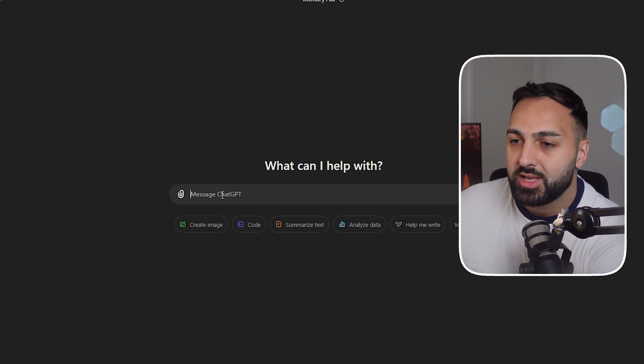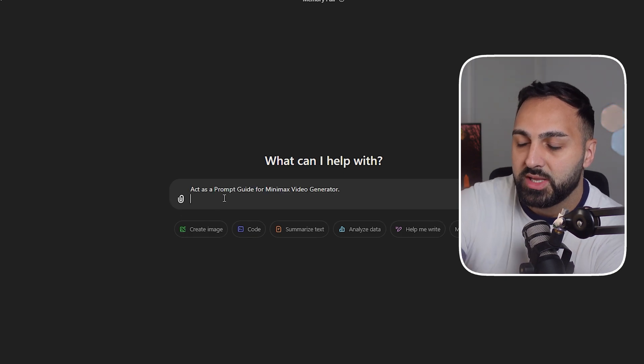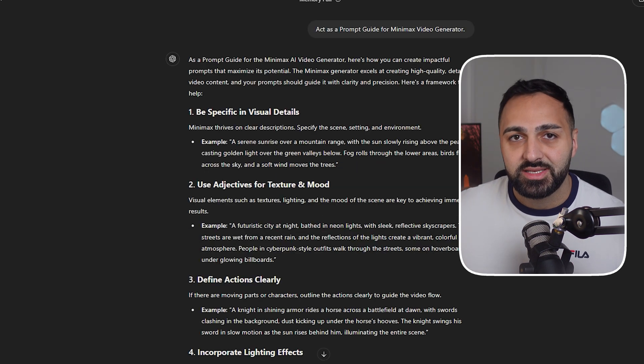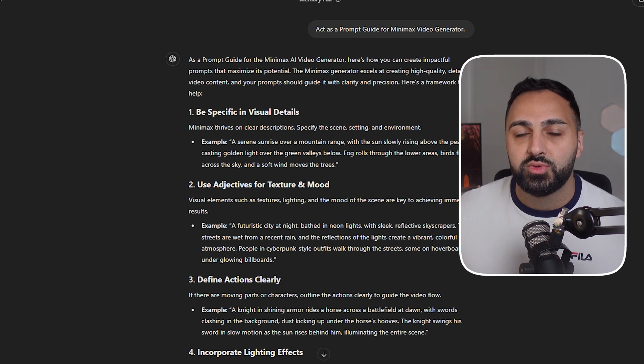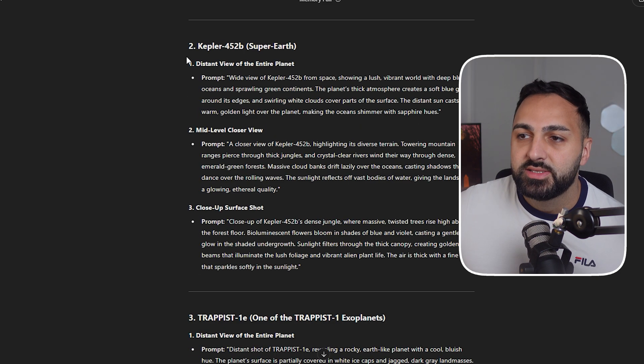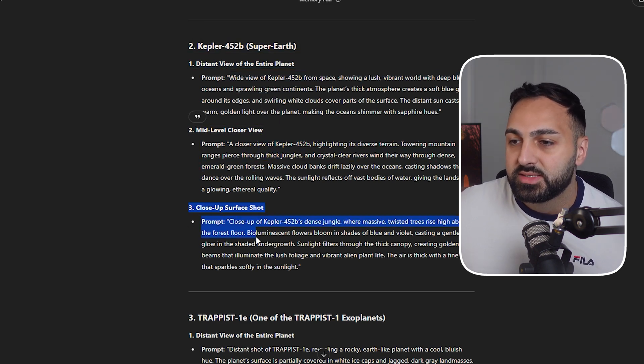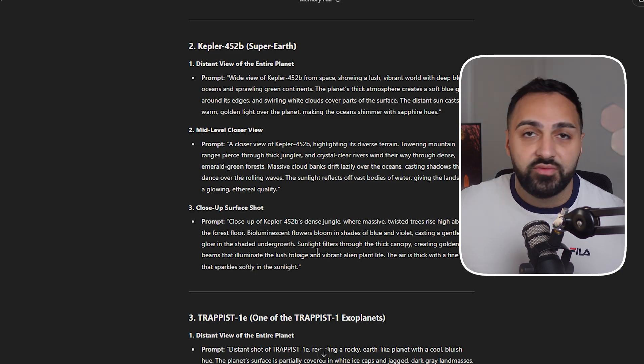Before we continue on to the next project, I wanted to share this quick tip for anyone that has access to ChatGPT that will help you automate your prompts. Start a new chat in ChatGPT and paste this: 'Act as a prompt guide for Minimax video generator.' This will now be the designated chat for anything related to Minimax prompts. Here's an example where I was asking the prompt guide for prompts for exoplanets, and you can see it's giving them all to me individually — very helpful.